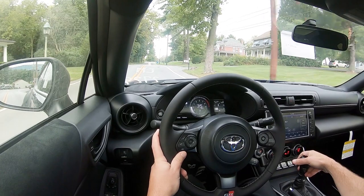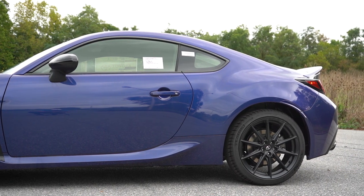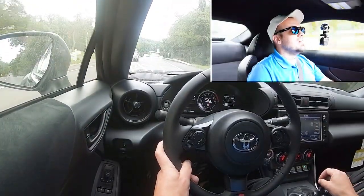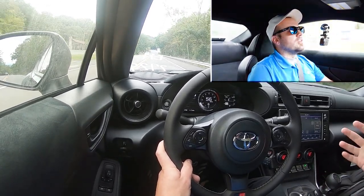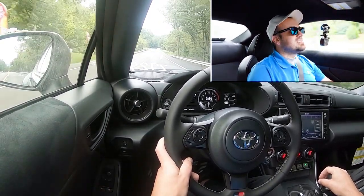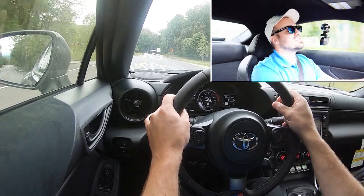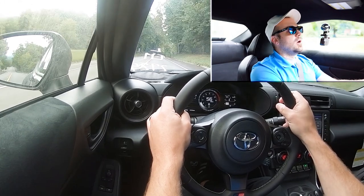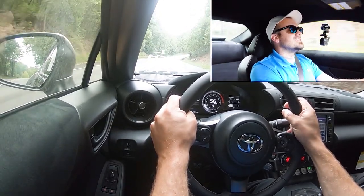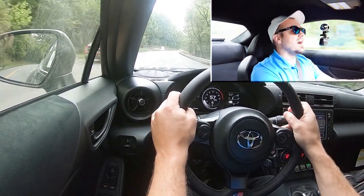Touching on suspension and handling: up front you get a MacPherson strut, in the back independent multi-link rear suspension, with front and rear stabilizer bars and GR circuit-tuned springs. Ride quality has been fine — you do feel a little more of the road in smaller cars like this, and that's certainly the case in the 86, but it's to be expected. Steering feel is beautiful — I love it. Weighted on the heavier side, no dead spots, instantly points you in the direction you want to go. Honestly one of my favorite steering feels in probably seven or eight hundred drives.